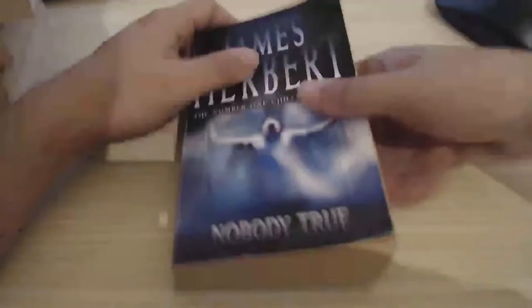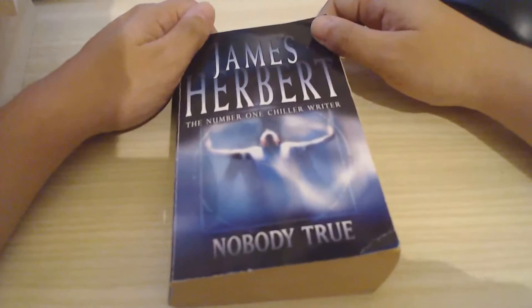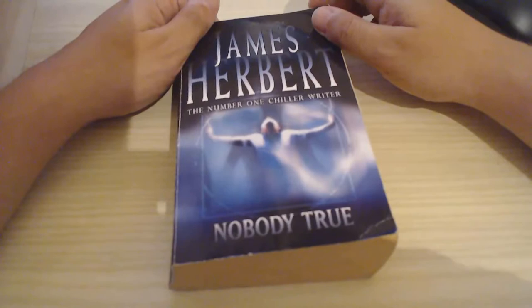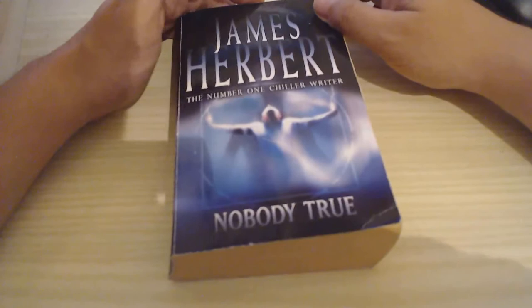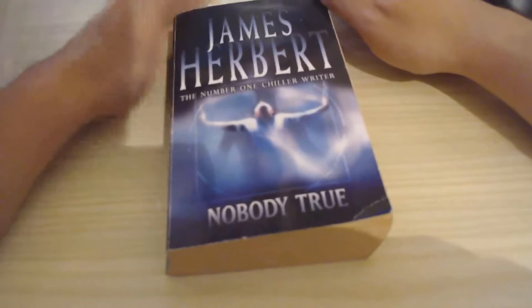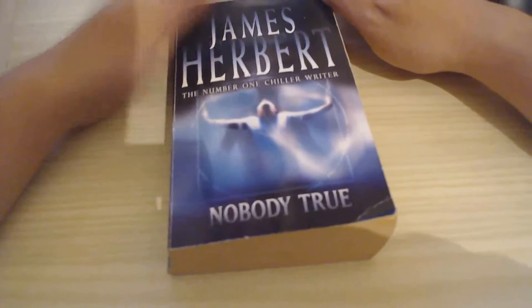Last but not least, we have James Herbert and Nobody True. I've read other James Herbert books before — I've read The Fog, I've read Others, I've read Haunted. Each one of them was different from the others. He has a very diverse list of books and he's not doing the same thing over and over like some other horror authors — I won't name names, you know them. From the books I've read, he has a really good pen. His books are enjoyable and very interesting.